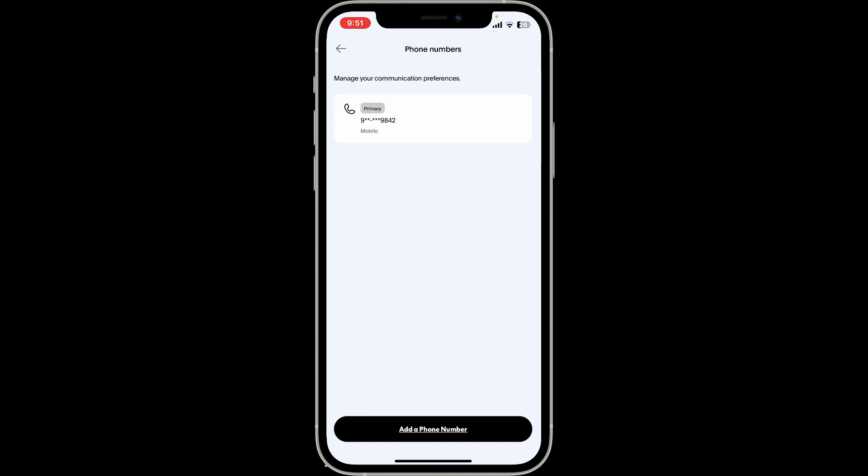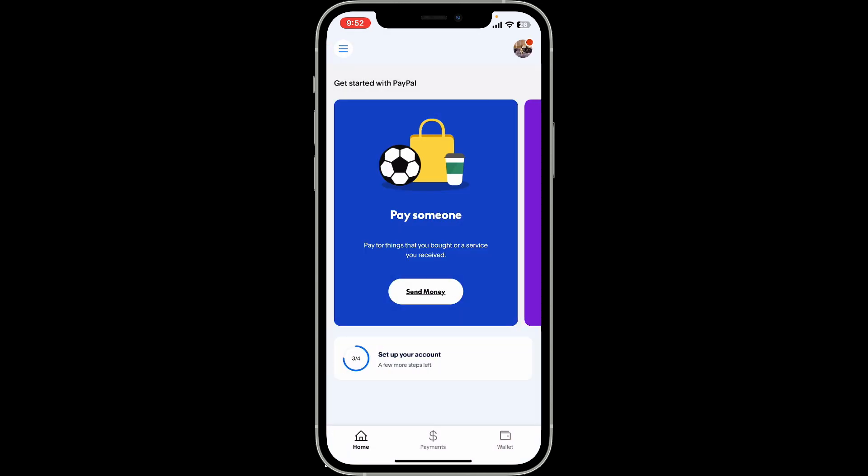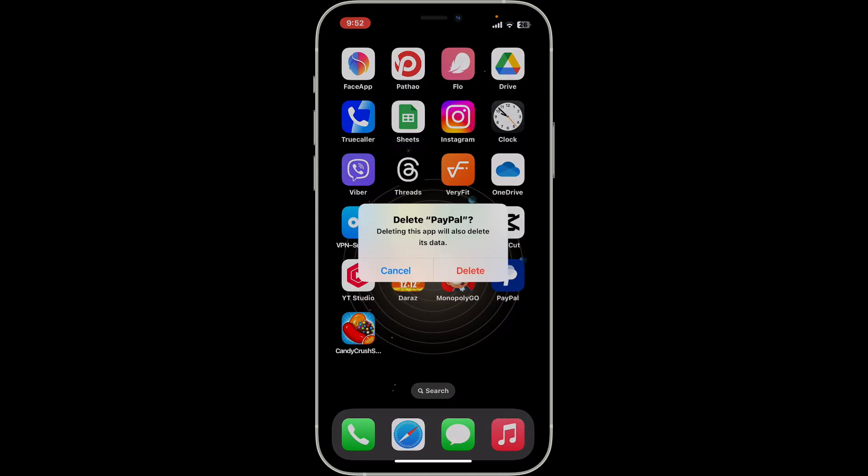Once you update your phone number, you may be able to fix the verification code not sending issue. If the problem still continues, you can go ahead and reinstall your PayPal application. Press and hold your PayPal app icon in the app drawer and then tap on the Remove or Delete App button.